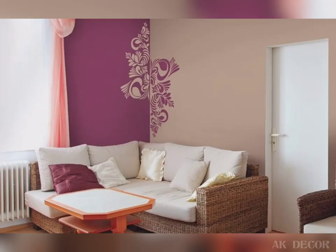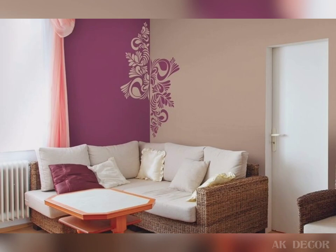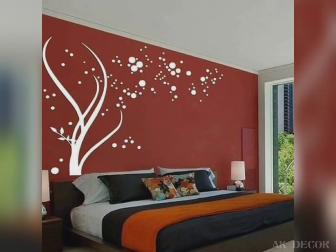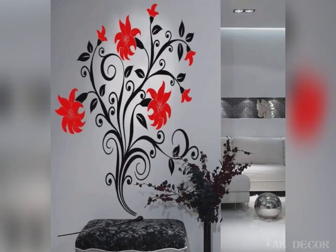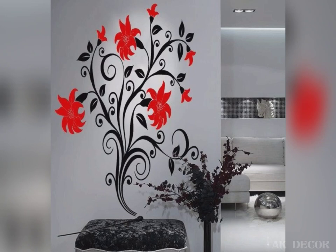Flower wall painting is popular because it can never go dull, and it features the most beautiful designs. Flowers are the emblem of beauty, and large flower wall art on your wall will only bring freshness and beauty to your home.